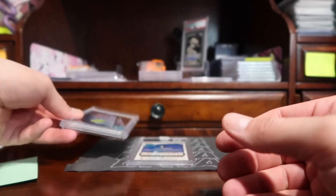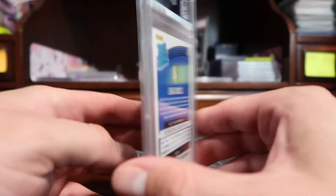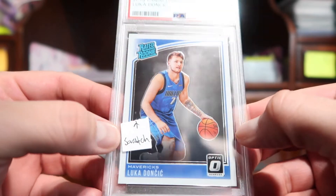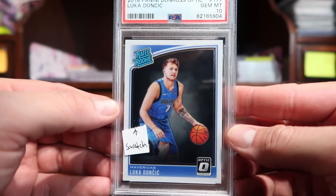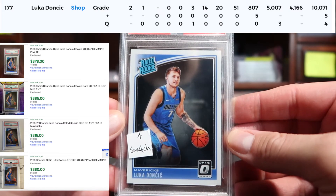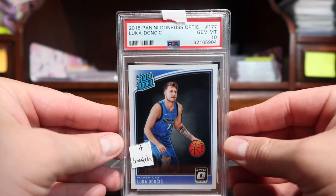The final card has a sticker on it, which is interesting. This is a Luka Dončić Optic and this one got a 10. There's a scratch here, so I wonder if they notated the scratch on the flip but didn't correct it. I don't know what that means, but it's a gem mint 10 so I'll take it. I might reach out to figure out why this one has tape on it — this is how I got it back.